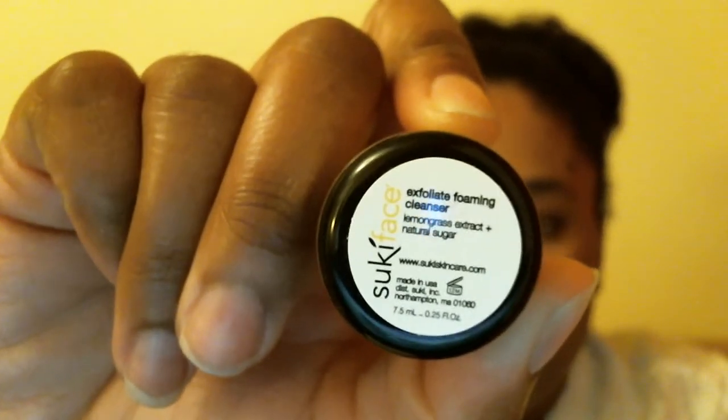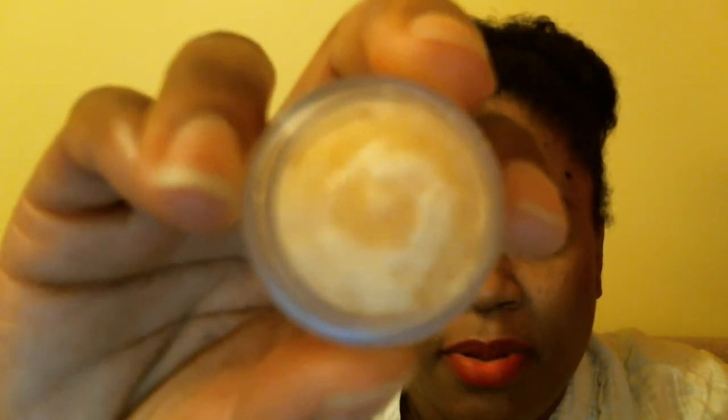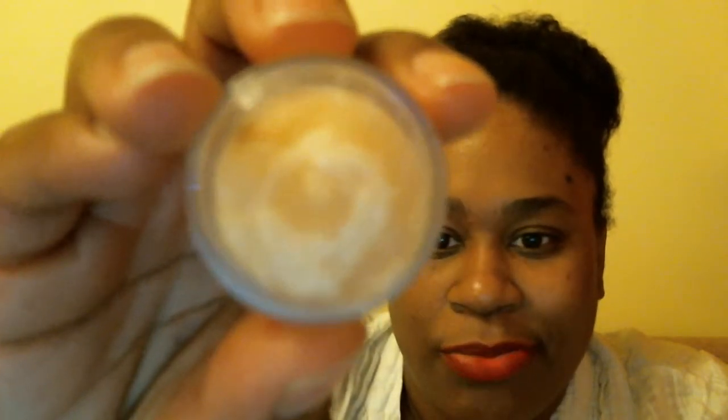Next I got the Suki Face Exfoliate Foaming Cleanser with lemongrass extract plus natural sugars. This is a 0.25 fluid ounce sample, and the full size is $32.95. It smells really really good — a really clean smell with a heavy lemongrass scent, so if you don't like lemongrass you're not gonna like this. It has a sugar scrub consistency, a little grainy. My camera isn't really picking up the texture but it does have a sugar scrub look.